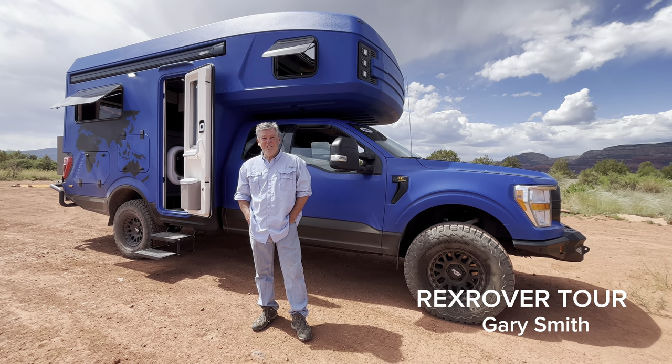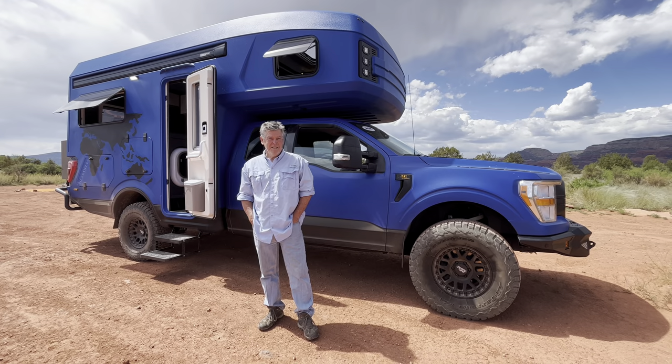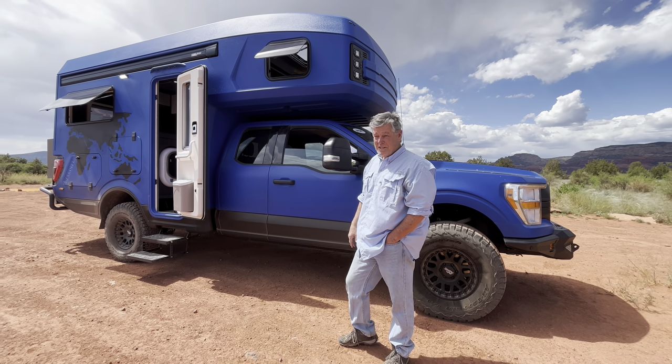Hi, I'm Gary Smith, Vice President of 27 North, and we are out here in beautiful Sedona, Arizona. And what better place to unveil our Rex Rover, the brand new addition to the 27 North team.